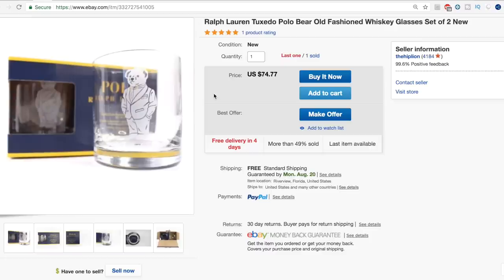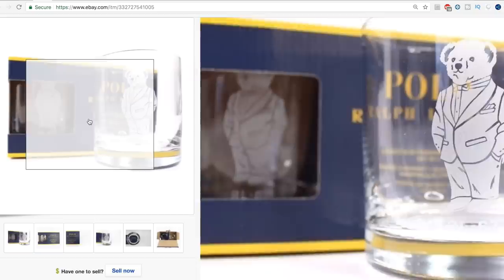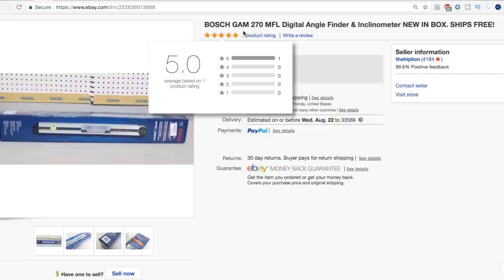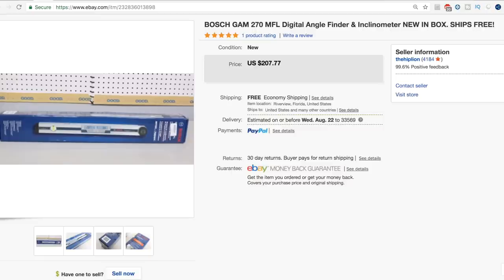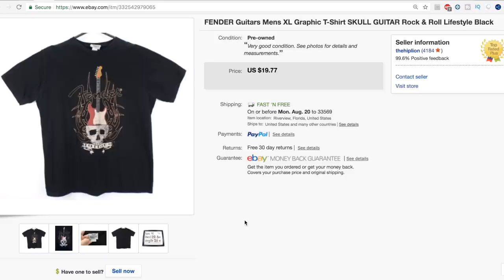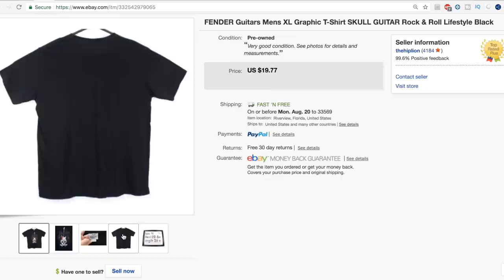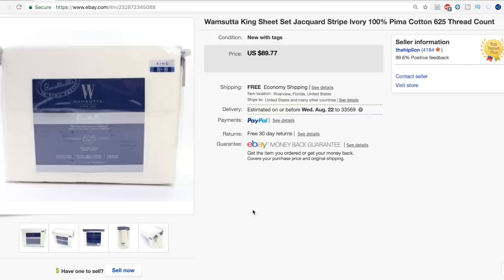We'll start with these Ralph Lauren Tuxedo Polo Bear Old Fashioned Whiskey Glasses — brand new, a set of two. We have them priced at $74.77 and took a best offer on the first set for $66. Item number two is this Bosch GAM270 Digital Angle Finder. This one sold for full price, $207.77 — we do free shipping, so that's not our net. Next up is this Fender Guitars men's XL graphic t-shirt — we probably paid $1 or $2 for it. It sold for full price, $19.77.